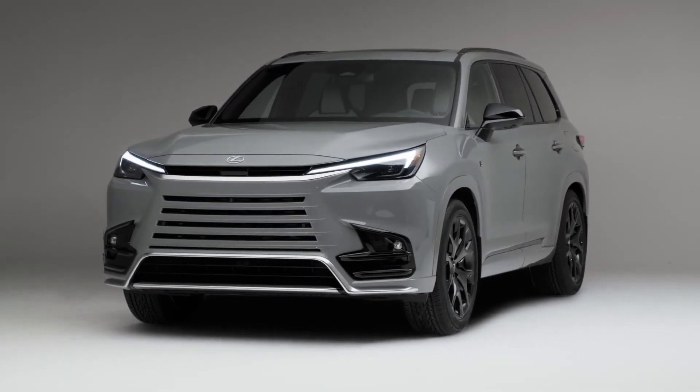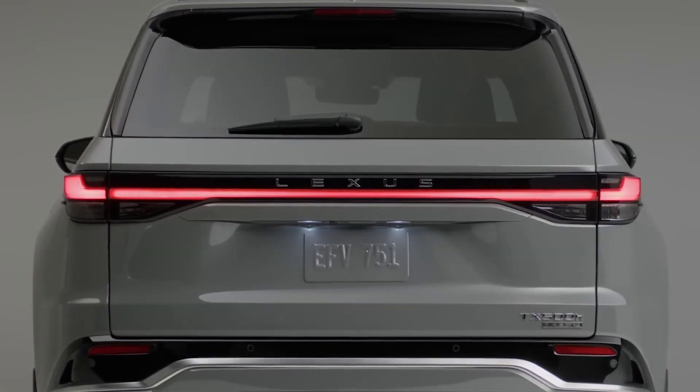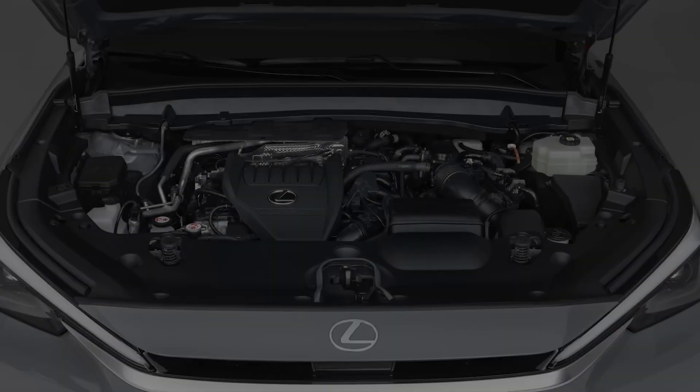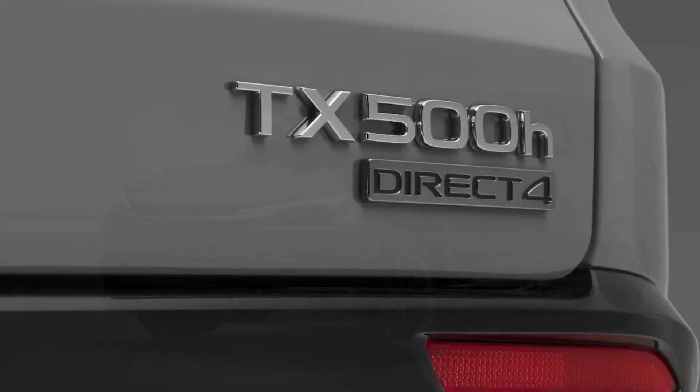The 2024 Lexus TX is a luxury crossover SUV that offers a spacious and comfortable interior, a powerful and efficient hybrid engine, and a sleek and stylish design. The TX is designed to meet the needs of discerning drivers who want a versatile and reliable vehicle that can handle any road condition.